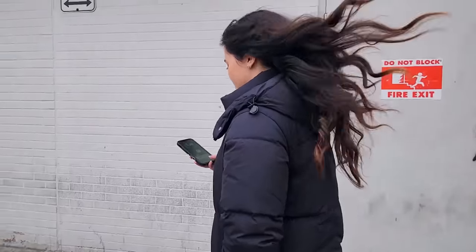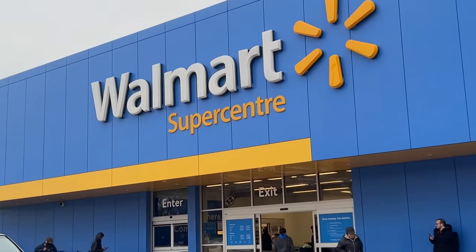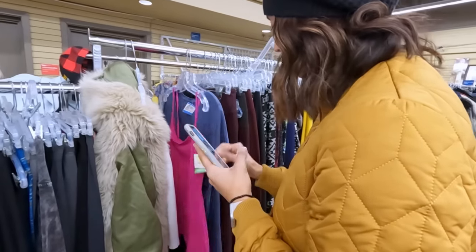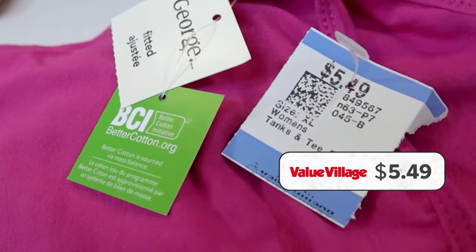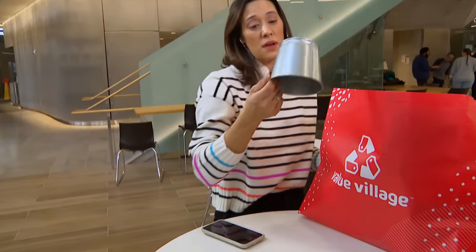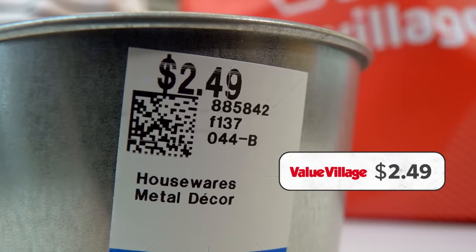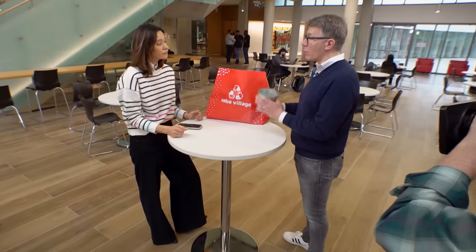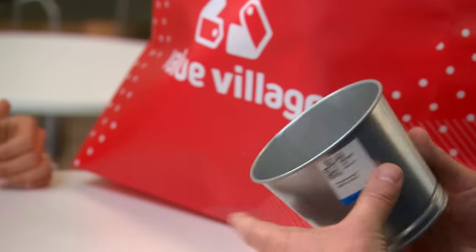Bogus bargains extend beyond Dollarama to big box stores too. We're at Walmart — check out this George tank top. Here it's $5.49; at Walmart it's $5.00 — that's a 50 cent difference. And then there's this pot from IKEA: $2.49 at Value Village, but new at IKEA you can buy it for a dollar. Ridiculous — that's 2.5 times the original price for a used item. That's just the worst case of exploitation. Consumers with a tighter budget need extra honesty, sincerity, and transparency — not this.